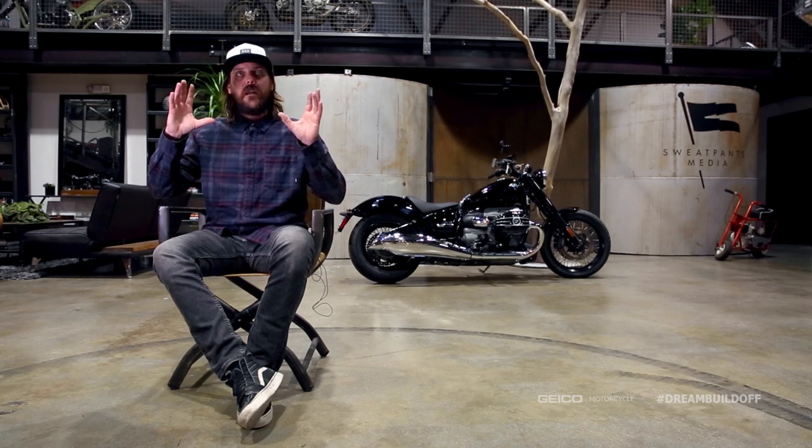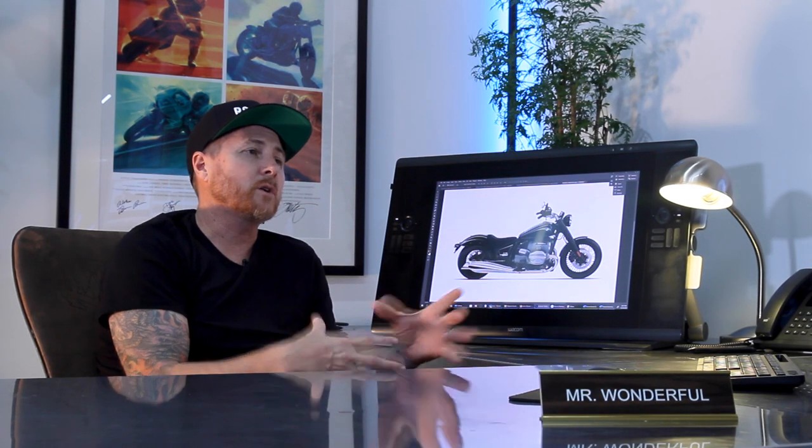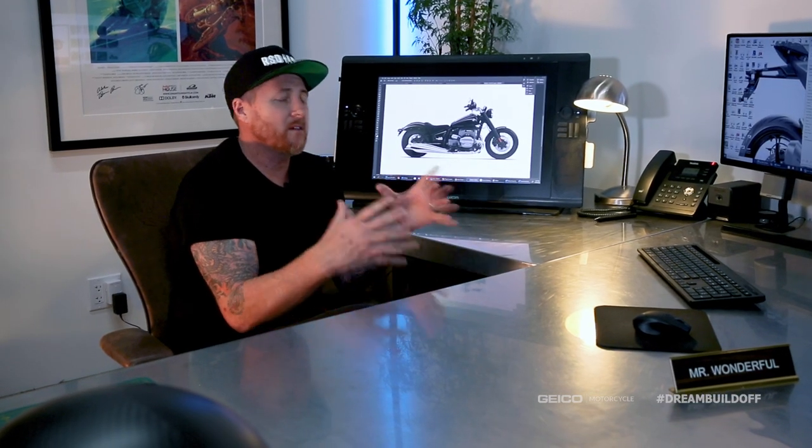Having a design render or some type of a concept — whether it's a drawing, a sketch, someone else's bike that you're trying to mimic — get yourself a cohesive design overview that you can follow along. We're stoked to work along with you guys that are doing the Dream Build-Off and to show you our process, follow your process, and at the end of the day have a finished bike that we're going to show you.